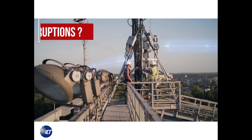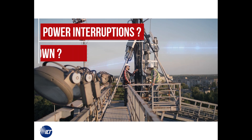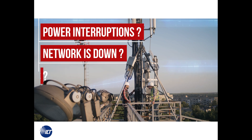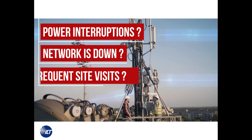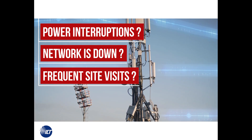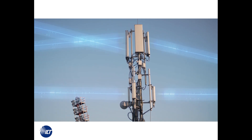Are power interruptions continually disrupting your operations? Have you been taken by surprise to learn that your network is down with absolutely no indication or warnings? Are you tired of frequent site visits in order to resolve annoying power issues, and therefore wondering if there was a better way to manage your remote power?